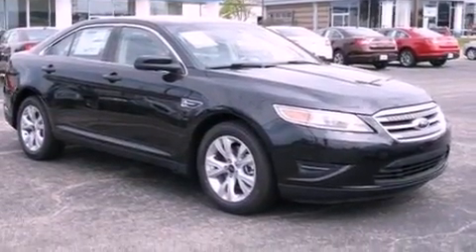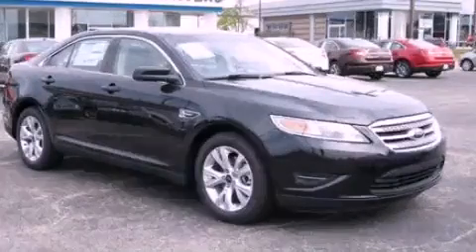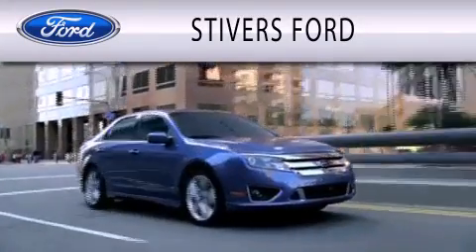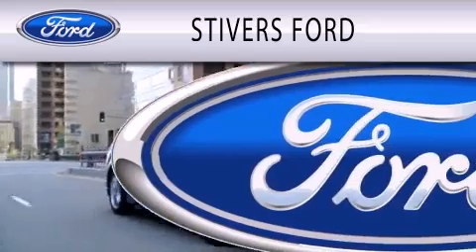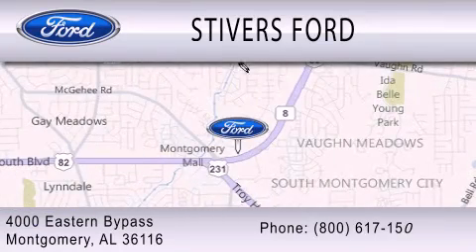This automobile won't last long at this price — call and arrange a test drive now. Stivers Ford is dedicated to doing everything possible to ensure that the experience you have selecting your vehicle is as pleasant as possible. We are located at 4000 Eastern Bypass in Montgomery.